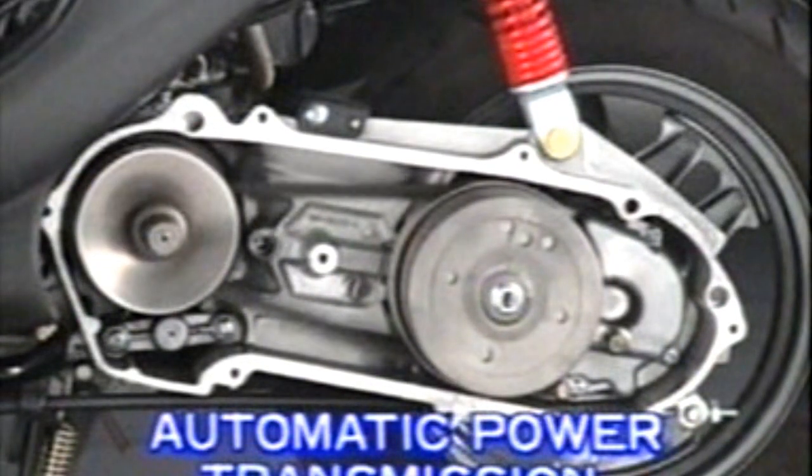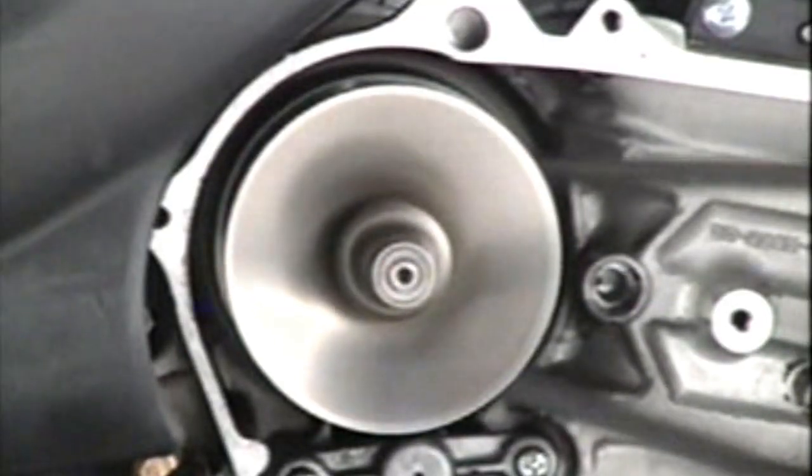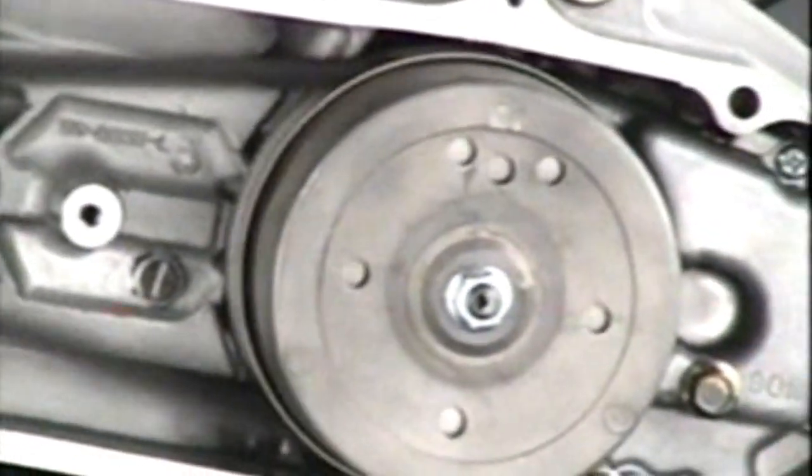There is also a type of automatic transmission which uses a V-belt. This gear changing mechanism consists of a drive pulley, a driven pulley, a drive belt, and a centrifugal clutch built into the driven pulley.